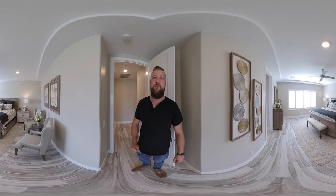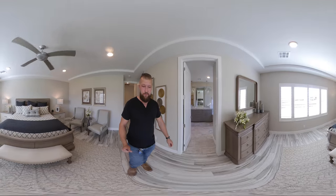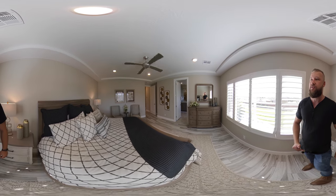The master bedroom is a pretty good size. You get the views of the neighborhood from the master bedroom. I'll just kind of walk around so you get the perspective on the size of this room.